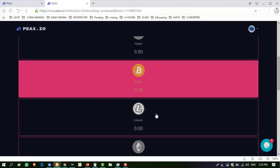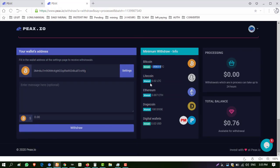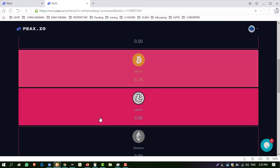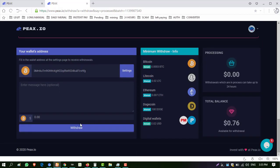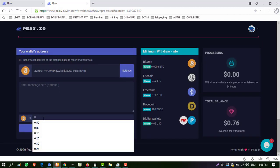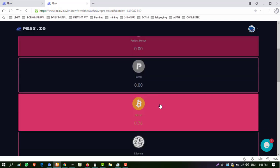I also have some Bitcoin balance. The minimum withdrawal in Bitcoin is $0.003. I have $0.76 in Bitcoin, so I want to show you this withdrawal as well. I enter 0.76 as the amount.